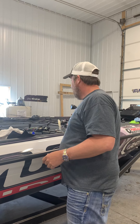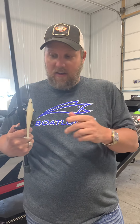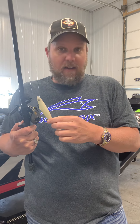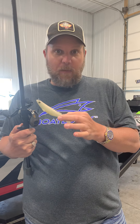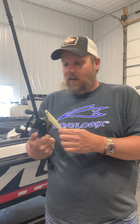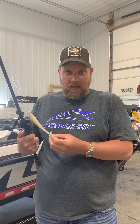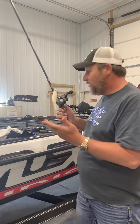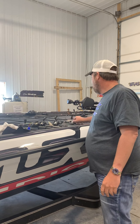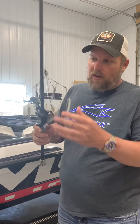Of course everybody and their brother was throwing the Megabass Mag Draft. My buddy Evan, who won the event, had every color. I didn't have a white one — he gave me a white one. He's been Mr. Mag Draft for two, three, four years, and when he says something I listen. That was the money bait right there, but I just couldn't make them bite.